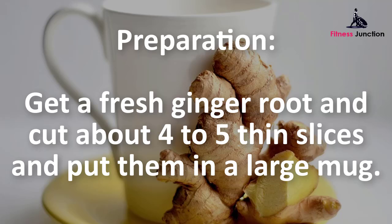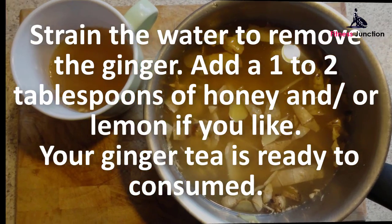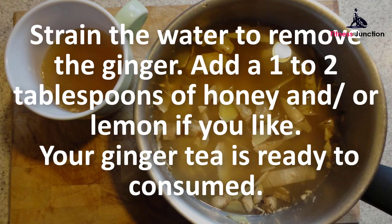Get a fresh ginger root and cut about four to five thin slices and put them in a large mug. Pour very hot but not boiling water over the slices, cover, and let steep for five to ten minutes. Strain the water to remove the ginger, then add one to two tablespoons of honey and/or lemon if you like.